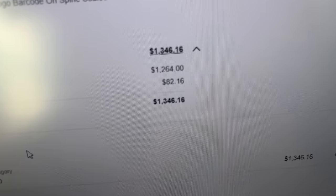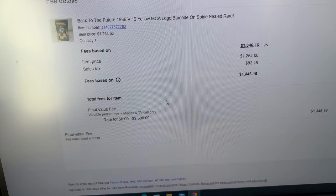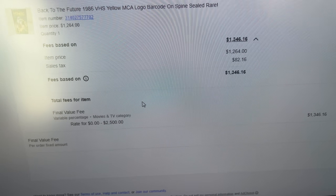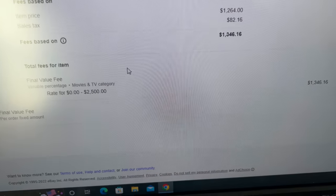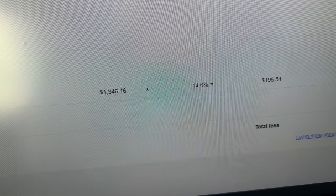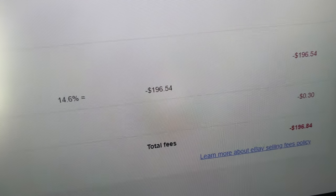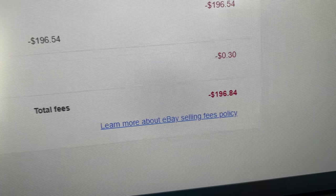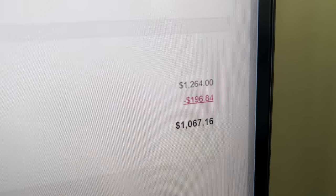The buyer was all in at $1,346.16 — that is absolutely crazy. He was charged $82.16 for sales tax. Even though I don't see any of that, I am still charged fees on that amount. This category — movies and TV — gets charged at the 14.6% fee rate. So they took that bulk number, multiplied it by 14.6%, and deducted $196.54 for fees, and then another 30 cents for the insertion fee, making a total of $196.84 in fees. After that calculation, I am left with $1,067.16.